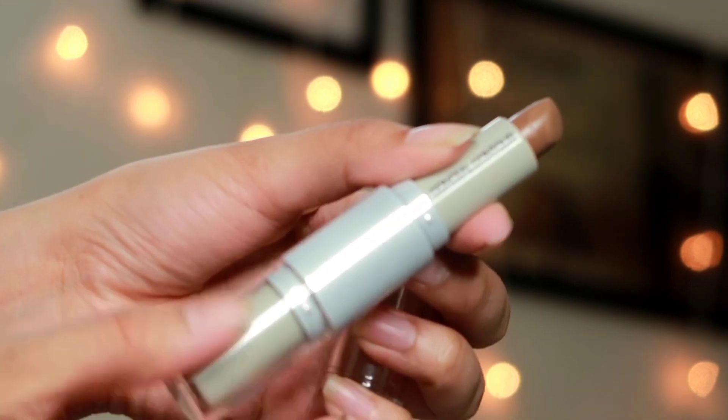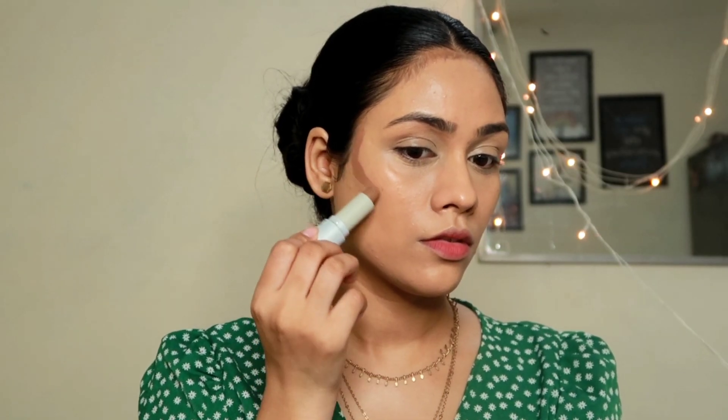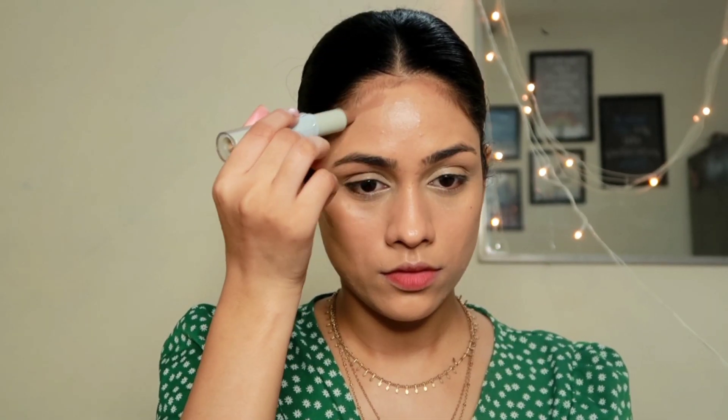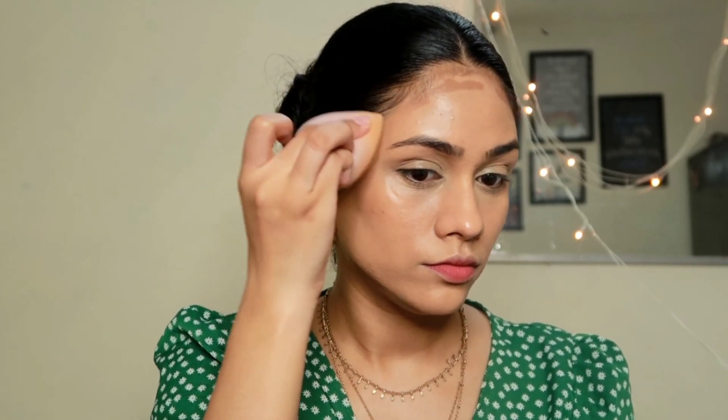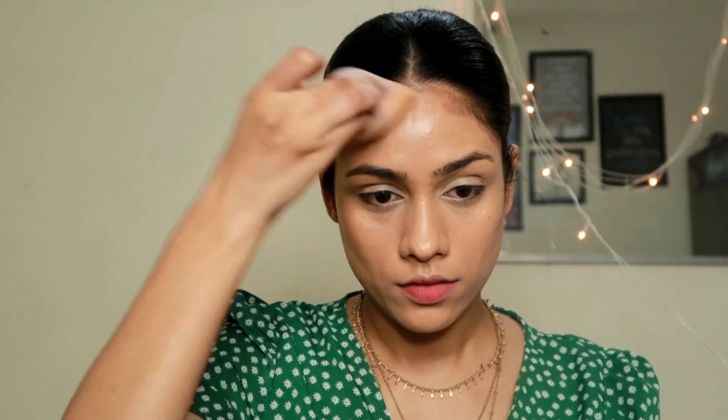The next step is contouring and highlighting before setting my face, using a cream product from Insight. I'm applying the contour on the areas where I want my face to look more chiseled — on my cheekbones and a little on my forehead to make it look smaller, since I have a bigger forehead. I'm blending it out with a beauty blender, pushing the contour into my hairline so there's no harsh brown line.